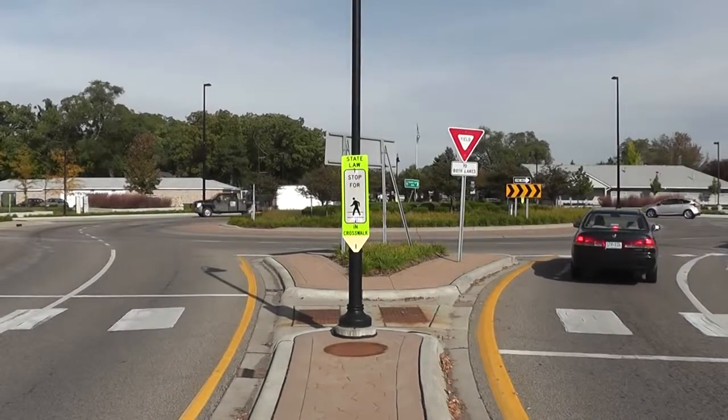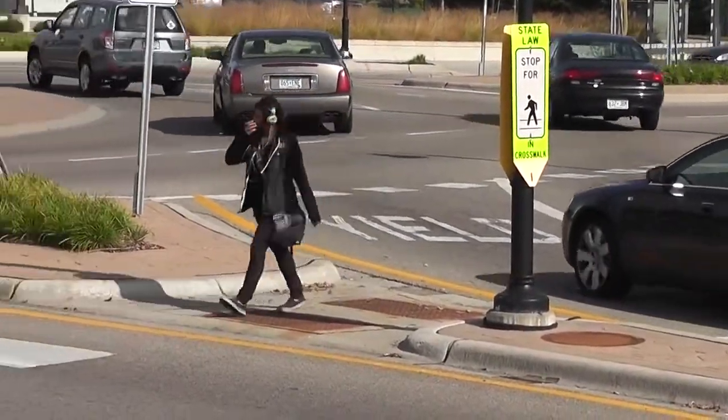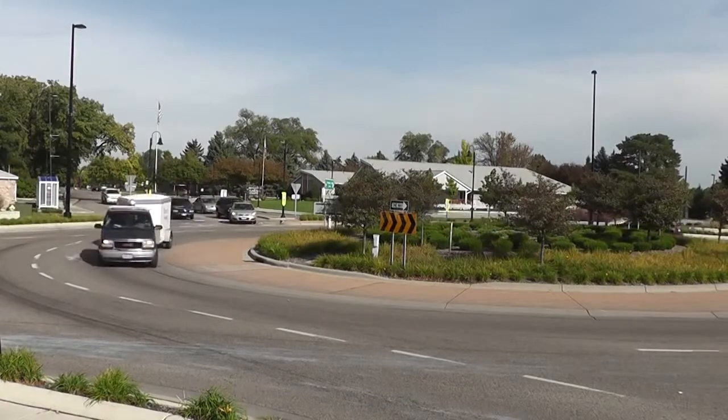Most roundabouts have crosswalks on the approaches and exits. Always stop for pedestrians or bicyclists within the crosswalks. With those two key concepts in mind, it's time to navigate a multi-lane roundabout.